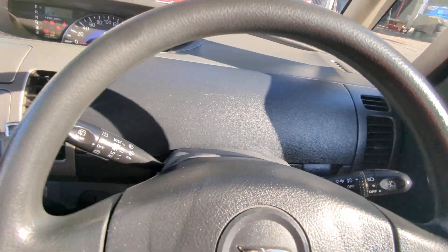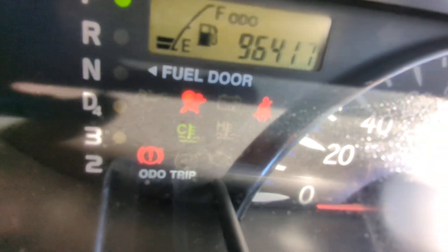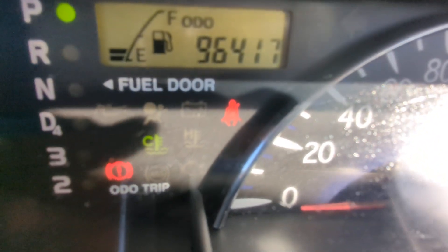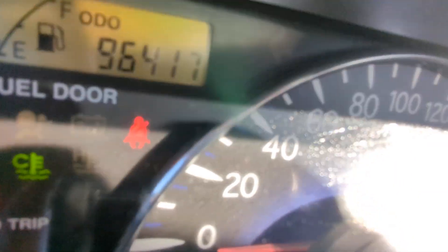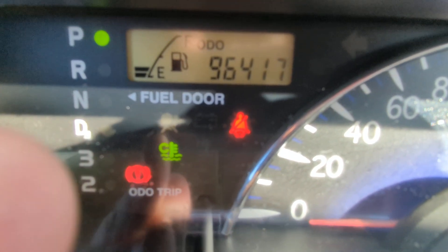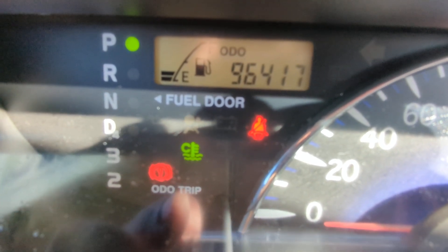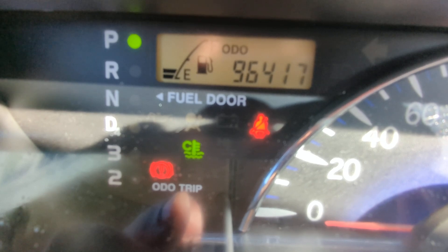Let's get this baby started. 96,417 on the odometer. Showing a couple of warning lights there. That green one right there is your temperature gauge — it's going to be green when the engine's cool. When the engine warms up, it's going to go away. And it'll be red if it's overheating. Be on the lookout for that.